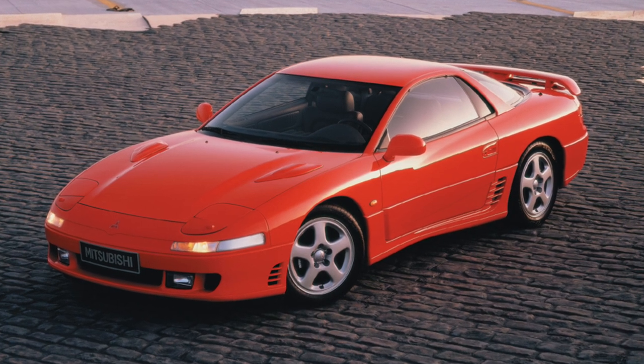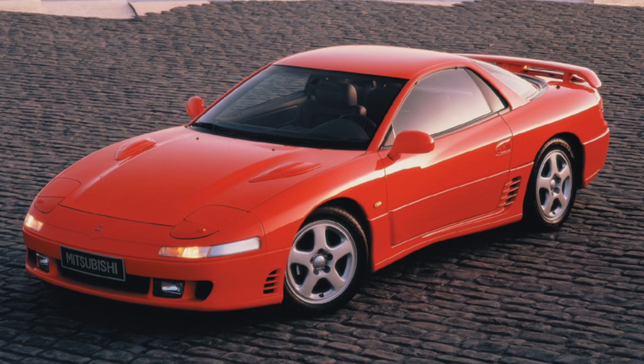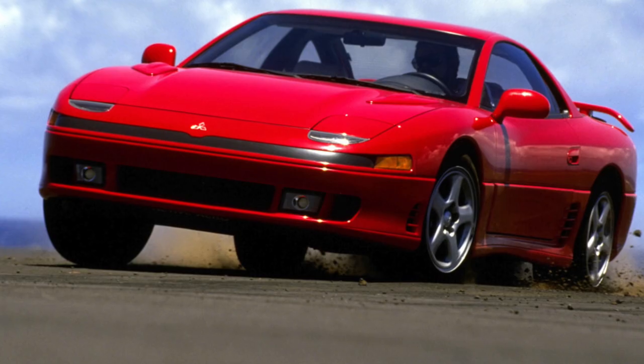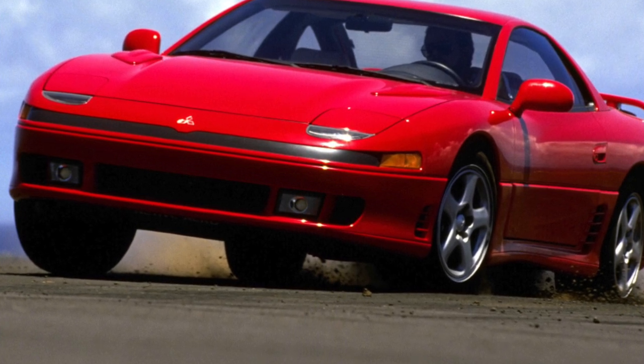At the end of the last century, the production of one of the most attractive cars of the Mitsubishi brand, the 3000 GT model, was discontinued. With a strong desire to become the owner of this beauty, you can — but is it worth it?